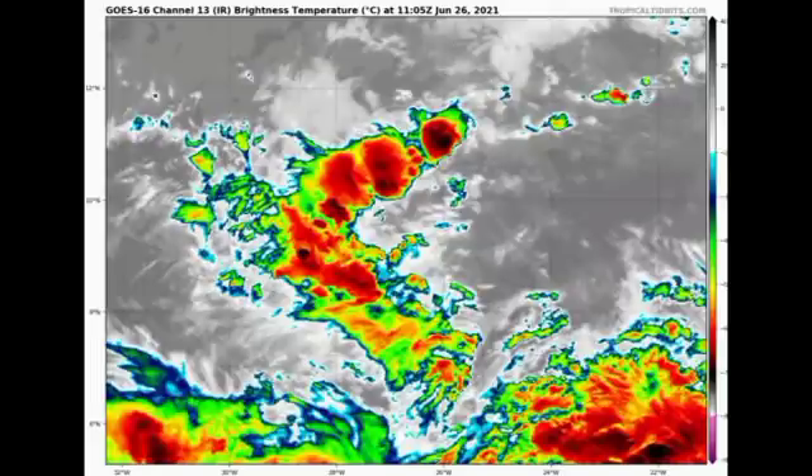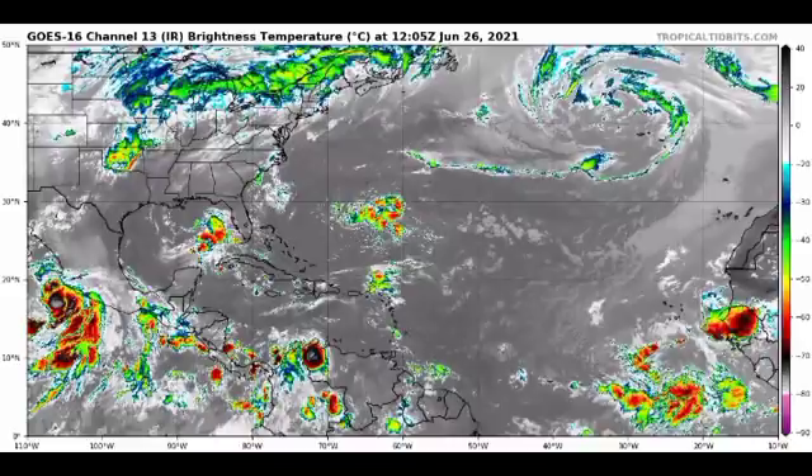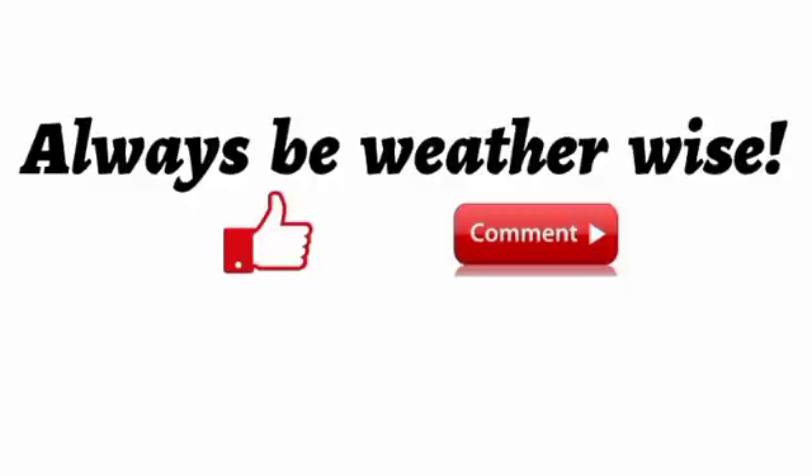To recap: we have Hurricane Enrique, expected to become a high-end Category 2 hurricane — almost Category 3 — with watches and warnings in place for portions of southwestern Mexico. Hazardous conditions including strong winds, very heavy rain, and dangerous swells are expected. Over in the Atlantic, Invest 95L has a lower but real potential to develop into a tropical cyclone, and the Lesser Antilles could be affected next week. Give a thumbs up if you found this informative, and feel free to share thoughts or questions in the comments.